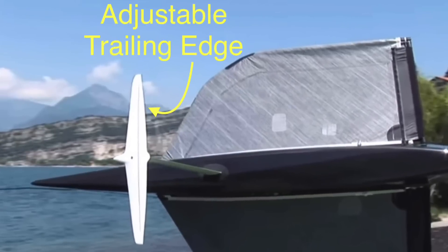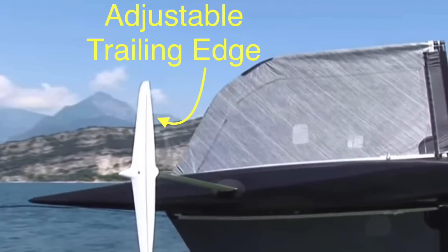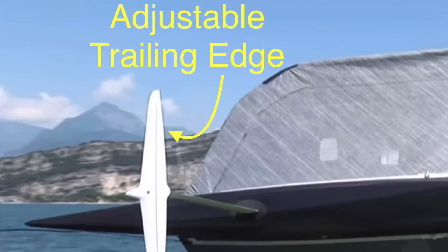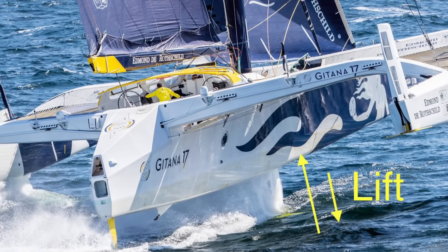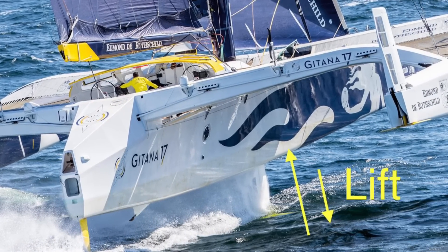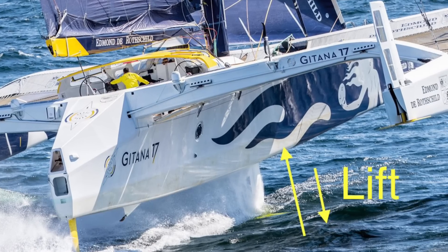The ray foil has an adjustable trailing edge, like the foil on a Moth sailing dinghy, which can alter the lift produced to match the conditions and keep the boat balanced. The ray foil can carry anywhere from 80% of the weight of the boat in lighter or downwind conditions, to providing negative lift and downward force in brisk reaching conditions.